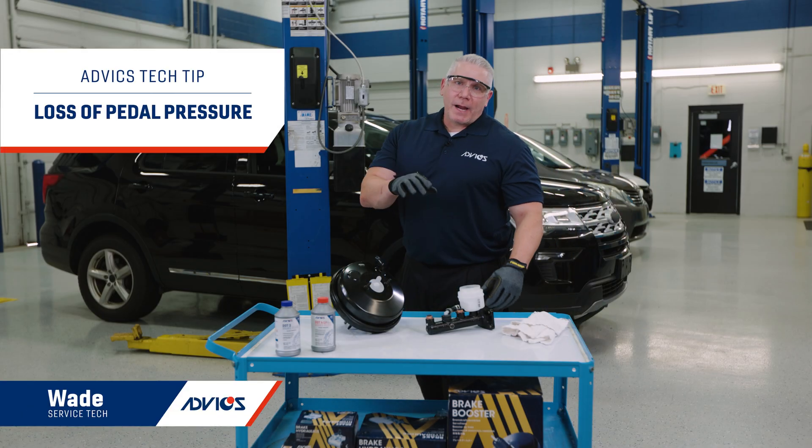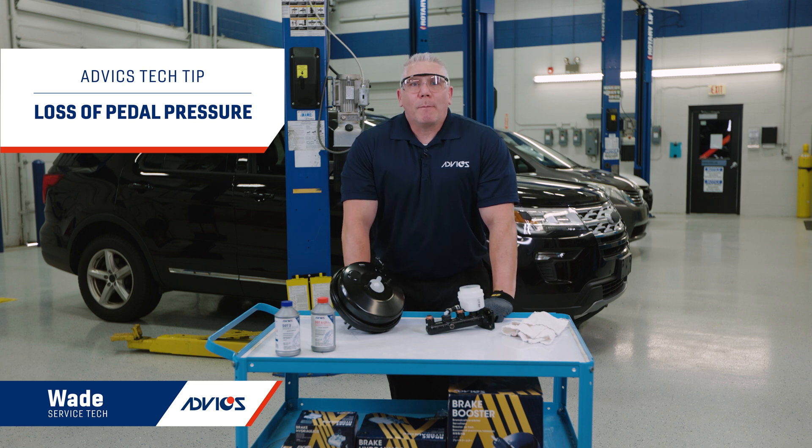Hey everyone, I'm Wade, and today on Tech Tips we're going to talk about brake hydraulics, including the loss of pedal pressure.